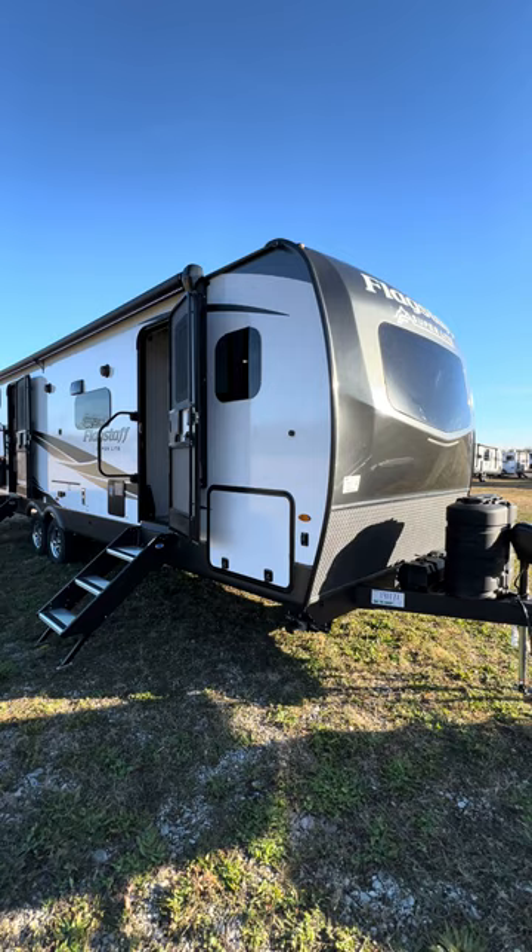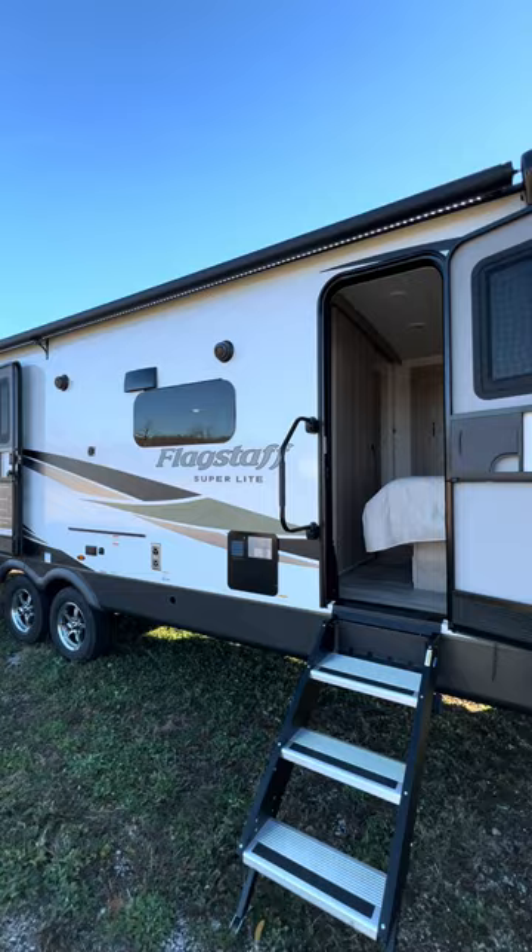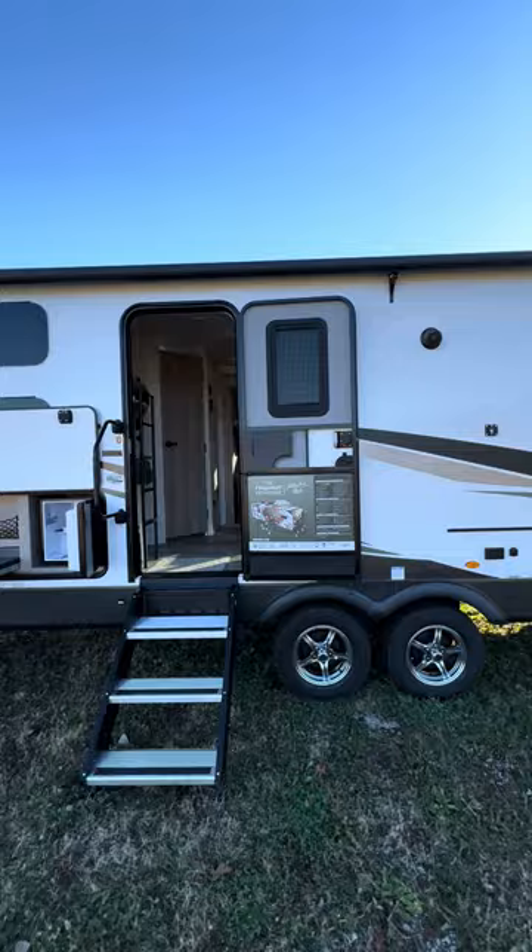All right everybody, it's Tony from National RV. This is a Flagstaff Super Light 27-foot with the corner bunks. Look at how big that awning is — it's massive. They must have just redid that because the awning never used to be that big on here.